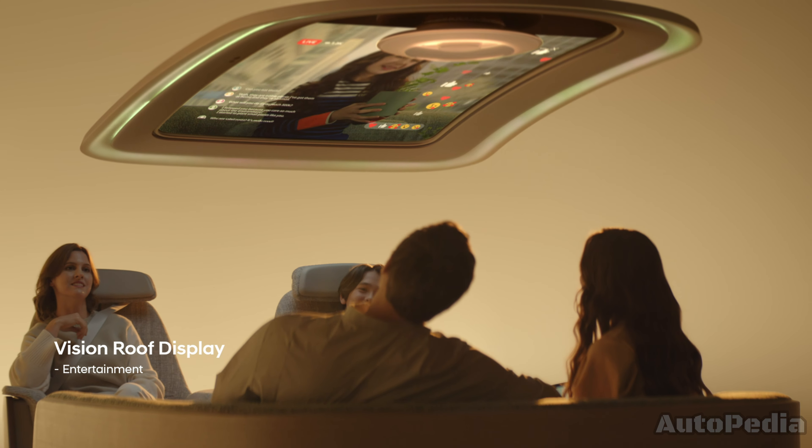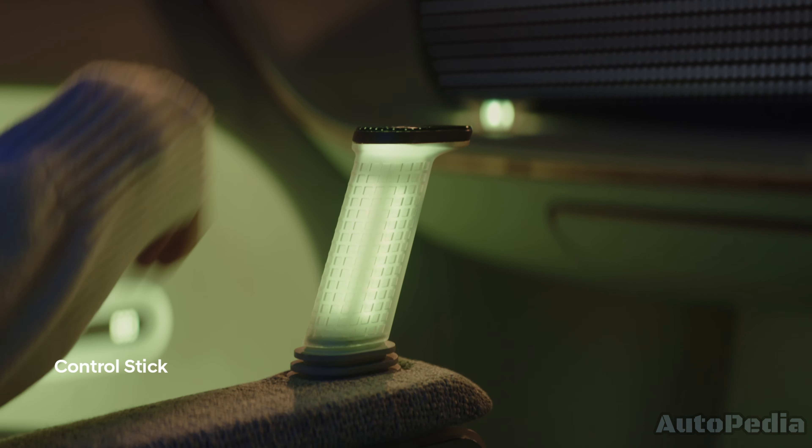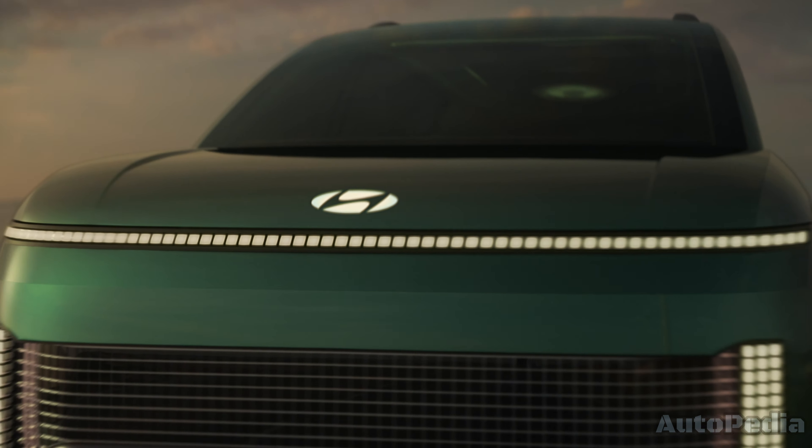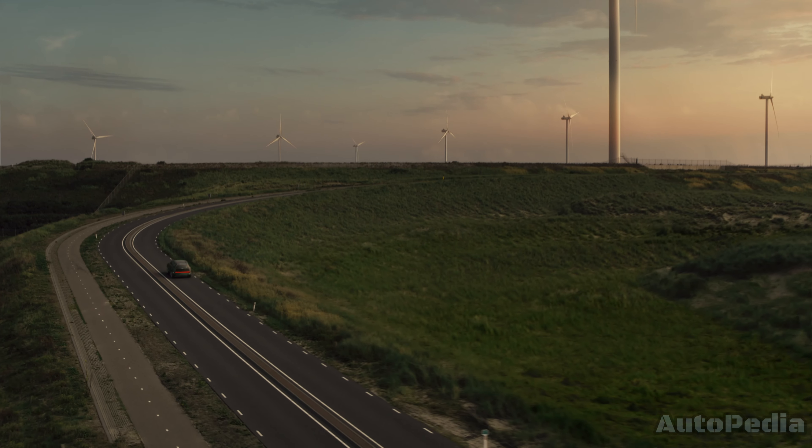Hyundai is also packing the IONIQ 7 with the latest technology. Expect advanced driver assistance systems, a large digital dashboard, and connectivity features that keep you in touch with your digital life seamlessly.